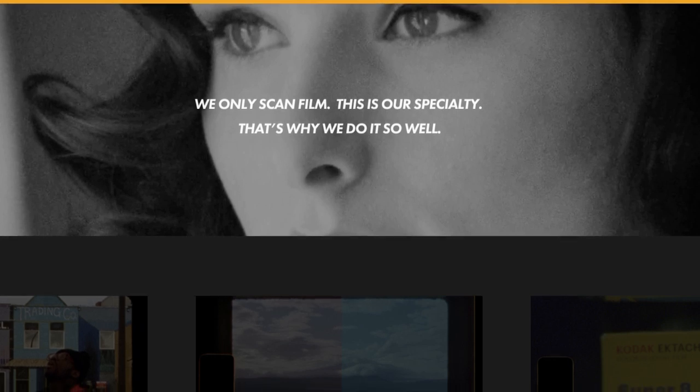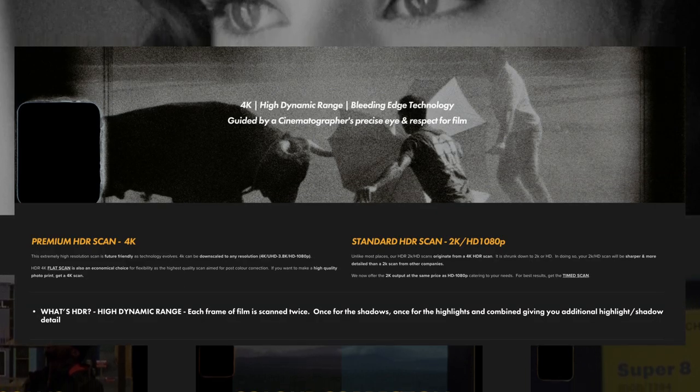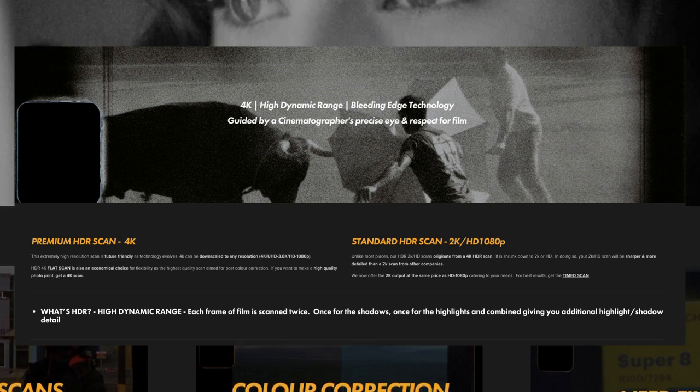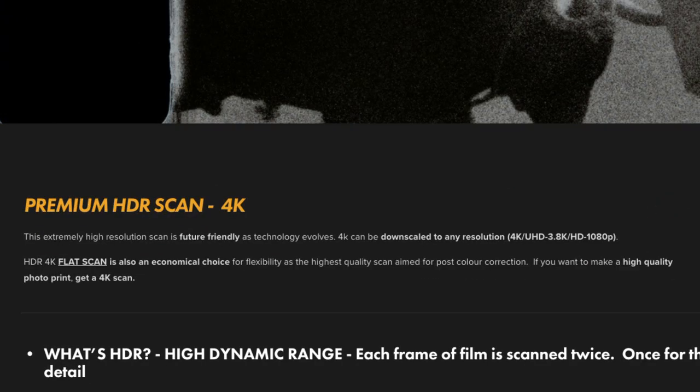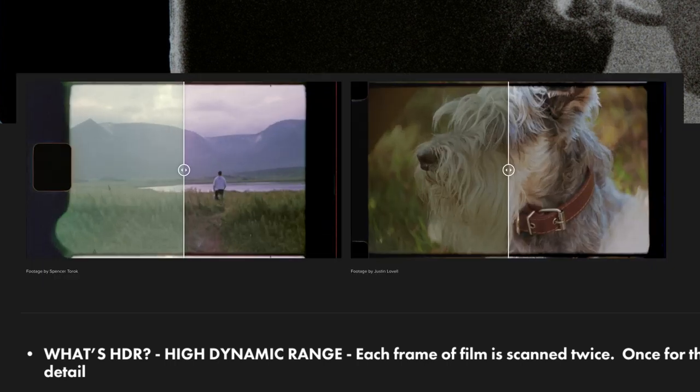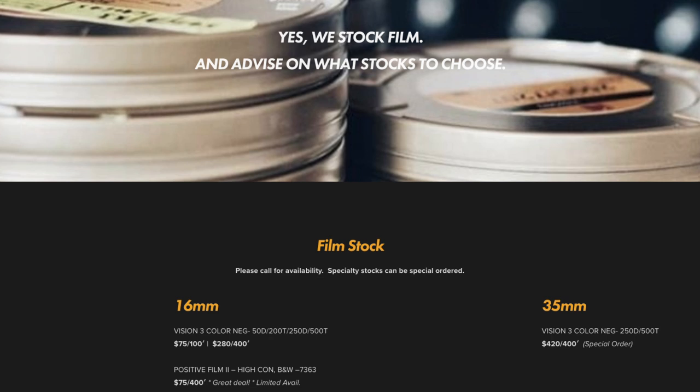Rounding out the trinity of motion picture services in Toronto is Frame Discreet, which is a high-end transfer service for motion picture film. Frame Discreet can scan 8mm, super 8, 16mm, and 35mm using a Lasergraphics ScanStation, which is a very high-end, very expensive motion picture film scanner. They transfer films using an HDR scanning process to get the best out of your exposure, and they can output in upwards of 4K resolution — so 4K HDR scans of super 8 if you're looking for that kind of quality. They also offer color grading of your film scans with the proper facilities and experience to do that really well.